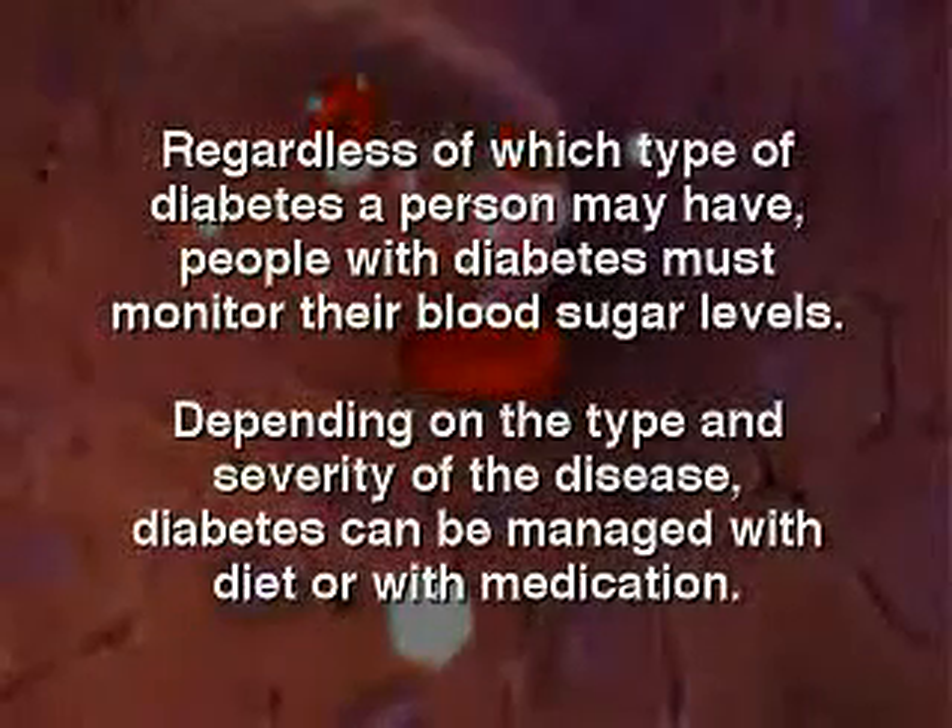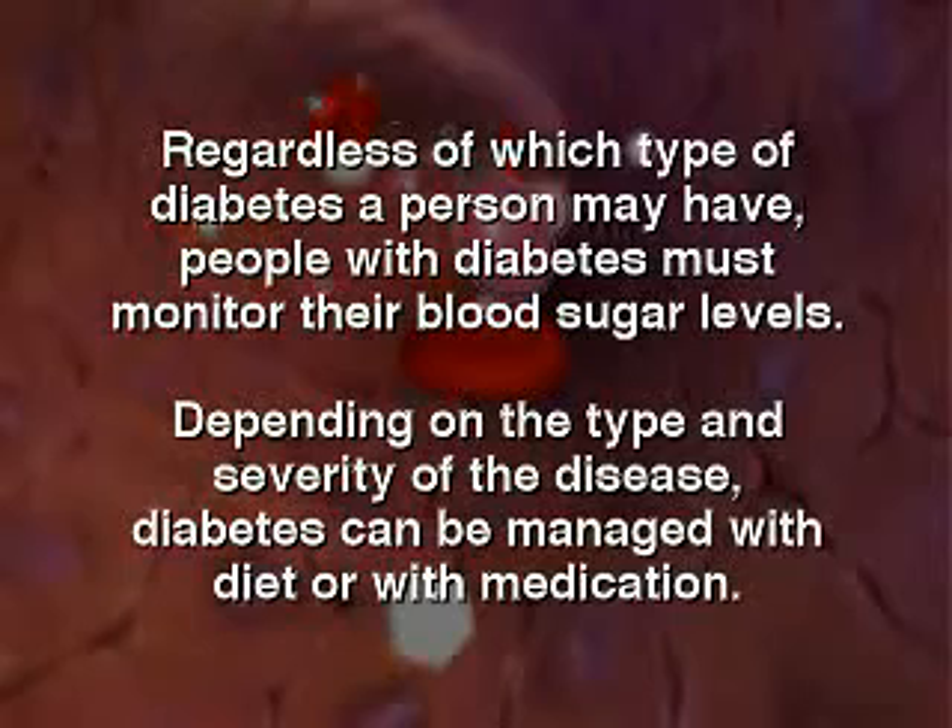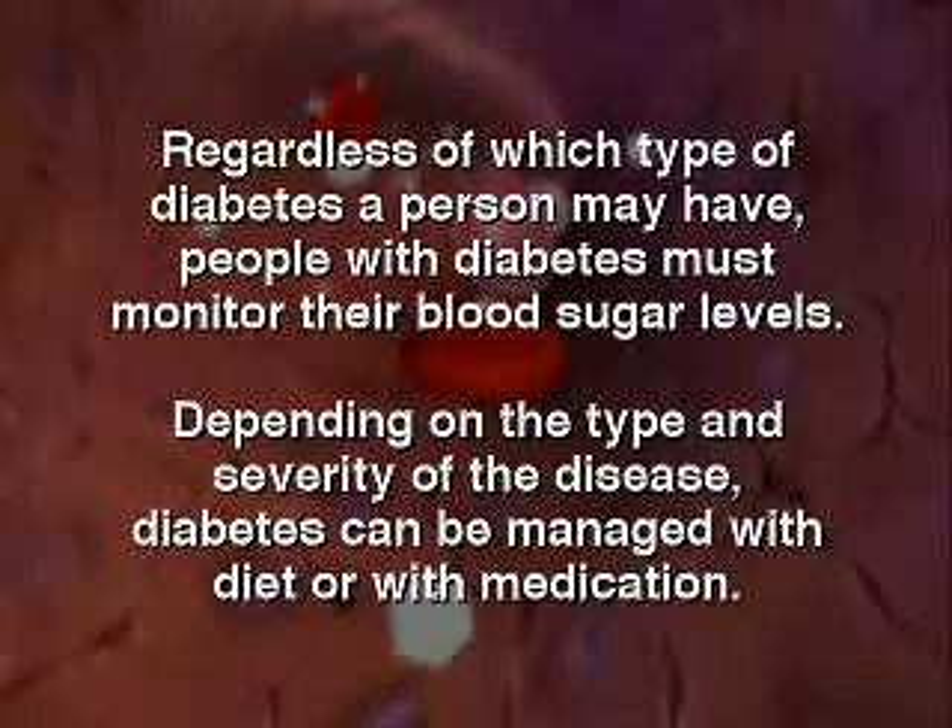Regardless of which type of diabetes a person may have, people with diabetes must monitor their blood sugar levels. Depending on the type and severity of the disease, diabetes can be managed with diet or with medication.